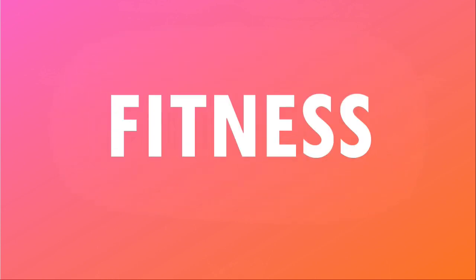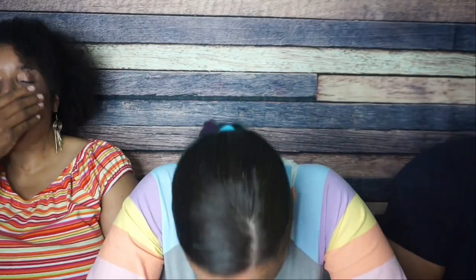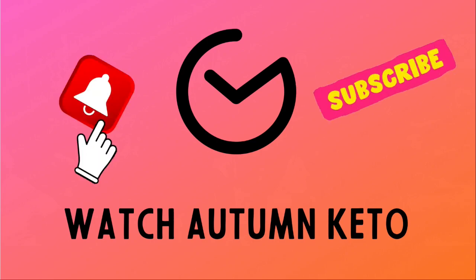We're checking out the June 2022 KetoCrate right after this. Hey guys, welcome to the June 2022 edition of the KetoCrate unboxing — half the year gone, just like that. Let's hop into these snacks.